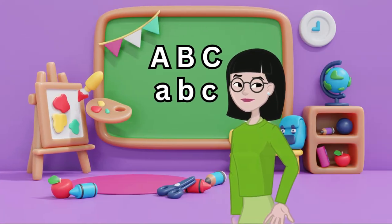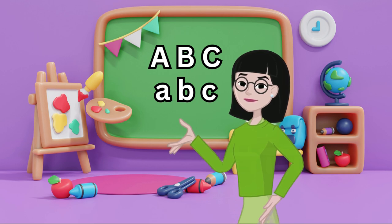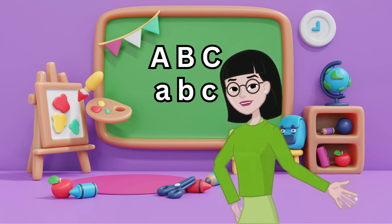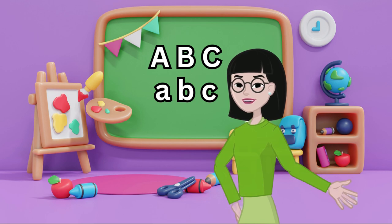Trace and write: drawing letters with crayons or pencils helps us remember them. Play games: matching letters, puzzles, and alphabet toys are great for learning.